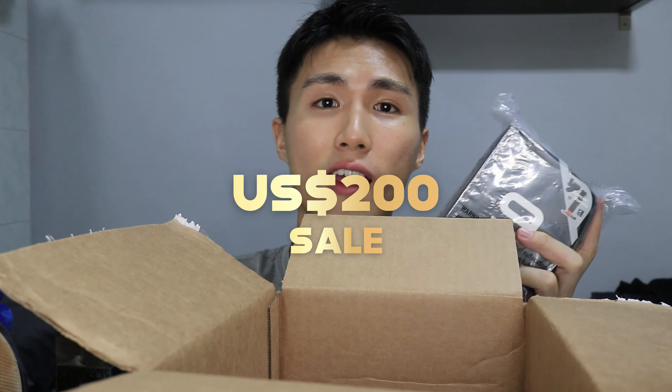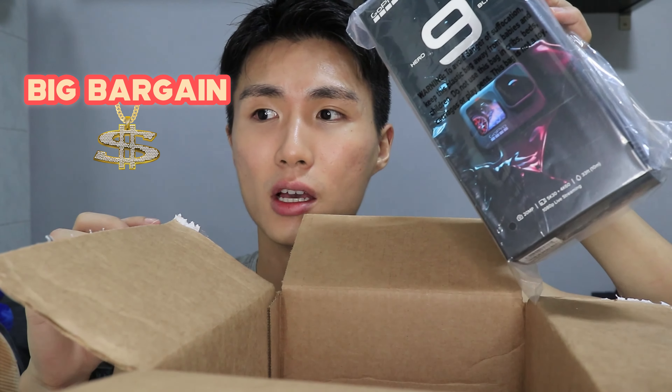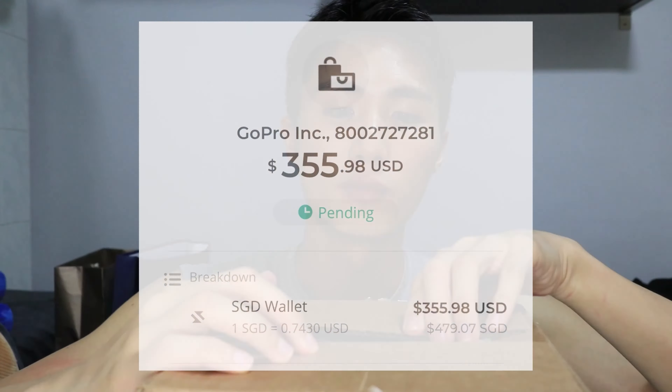Here it comes — the GoPro 9! Oh my gosh, look at this, so beautiful, so sick. I actually got it for a super good price because it was on a 200 USD sale, and I paid with Utrip, so that was a really big bargain.